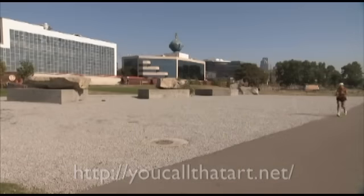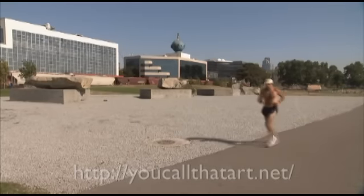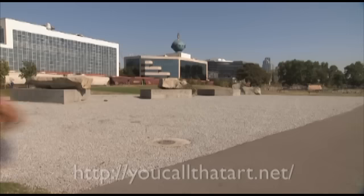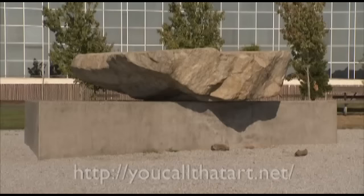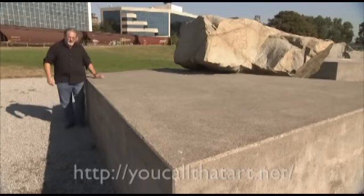This piece is all about the relationship between man and nature. We have these 40-ton granite boulders sitting on top of man-made concrete plinths. As the concrete plinths become more complex, representing the evolution of man, the natural boulders become further removed. So on this one, we have a three-sided concrete plinth and the granite boulder is sitting right on top of it — that's the simplest one. This one is four-sided; it's becoming more complex.